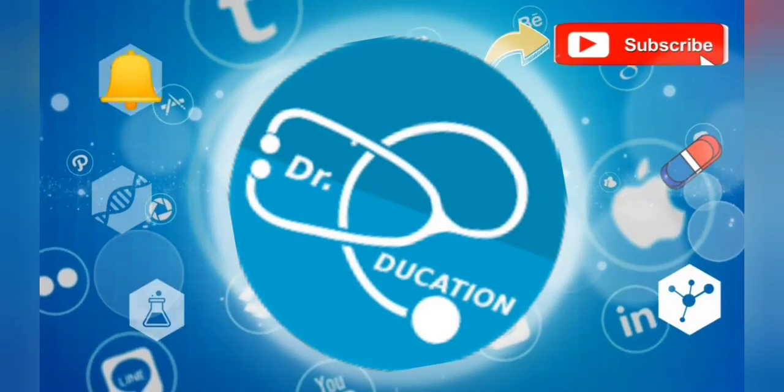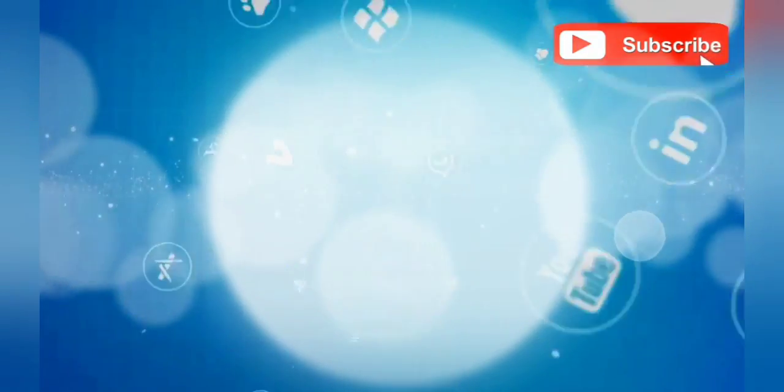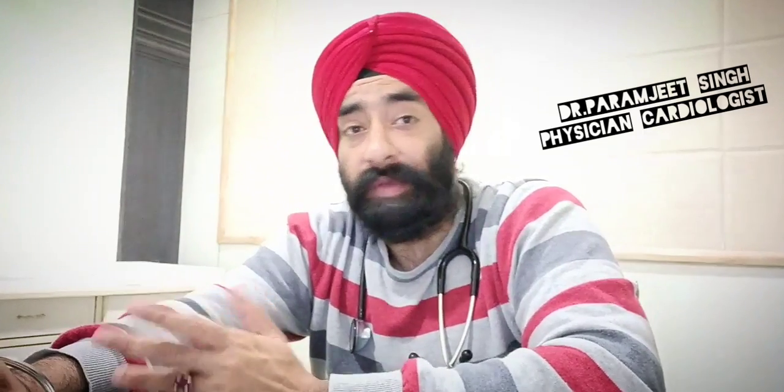Subscribe to this channel and hit the bell icon so you never have to go anywhere else ever again. So, what color is your urine? Do you ever wonder what changes your urine color and whether it is actually normal or not? Today we are going to talk about urine colors. Hi and welcome, I am Dr. Paramjit, you are watching Doctor Education. We've been curious about health and healthcare topics and it's time for an assessment of your urine. Let's start.